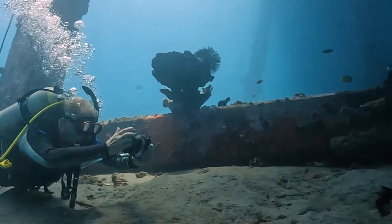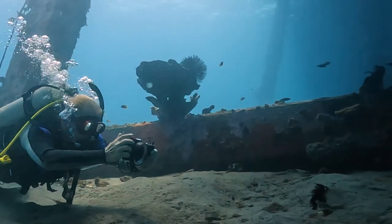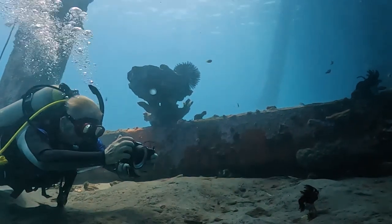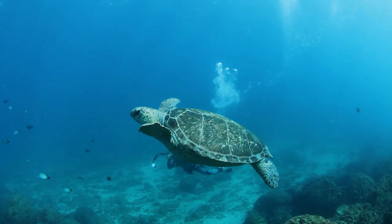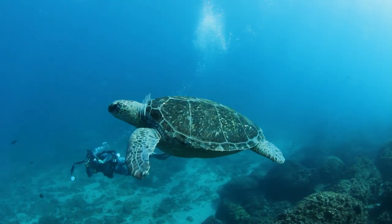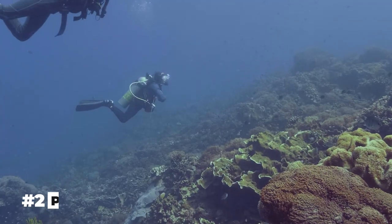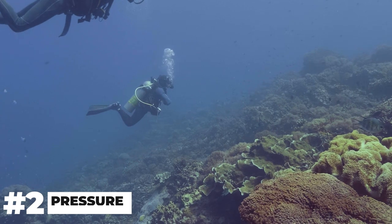Neutral buoyancy allows divers to effortlessly explore the underwater environment without disturbing the delicate marine life below. Moreover, mastering buoyancy control is essential for preserving the fragile coral reefs that abound in Aruba's waters. Proper buoyancy techniques help divers avoid accidental contact with the reefs, minimizing the risk of damage to this precious ecosystem.